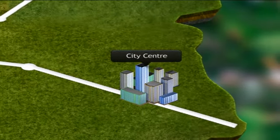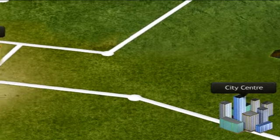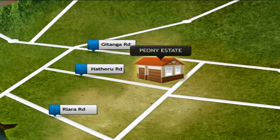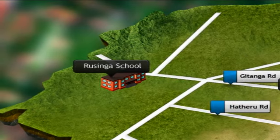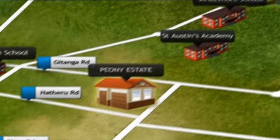Peony Estate is situated about 8 to 10 kilometers from the city center — approximately a 15-minute drive without traffic. One can access the estate using three main roads: James Gichuru Road, Gitanga Road, and Riara Road. Schools nearby include Rusinga School, which is within walking distance, as well as Braeburn School, St. Austin's, Mckinnon School, Strathmore School, and Riara School.